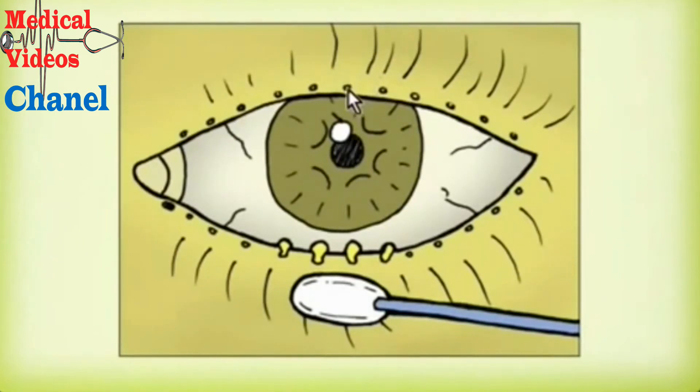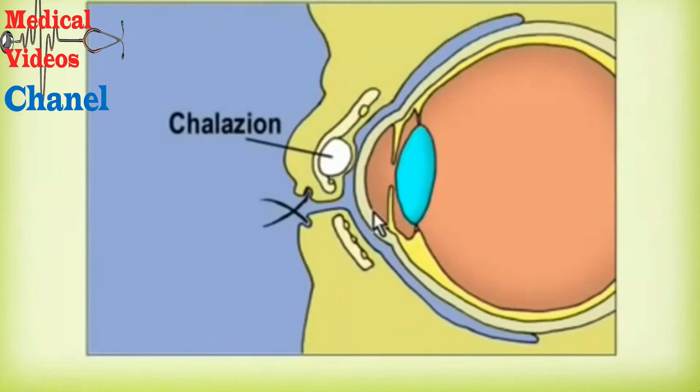Unfortunately, if that oil gets too big and that pore stays closed off, it can sometimes encapsulate and you end up with a big pocket of oil in there. Looking at a side profile, the chalazion is very deep — basically those glands clog up and you get this little oil pocket in the eyelid.